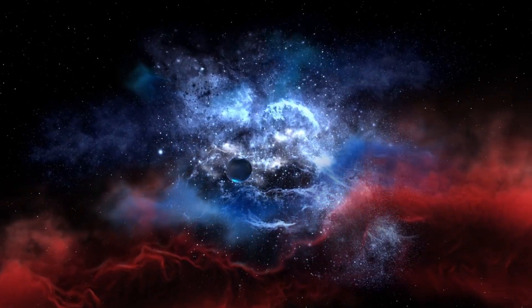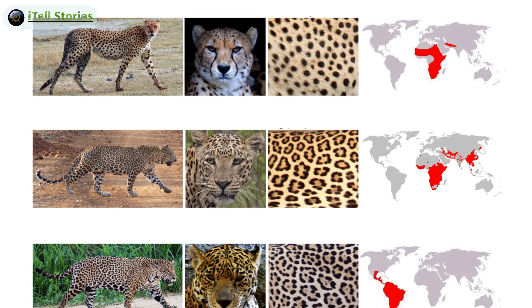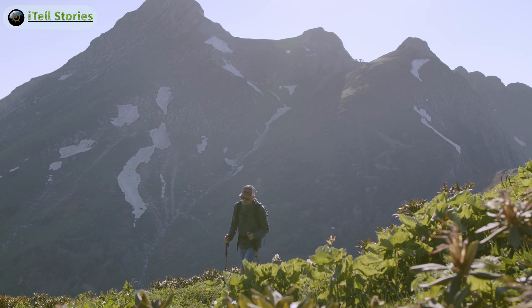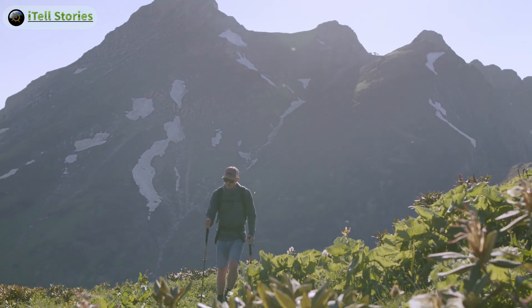Hello Universe! Welcome back to another video. Today, we've got an exciting topic for you: a showdown between three of the most fascinating big cats — the Leopard, the Cheetah, and the Jaguar. I'm Loki the Explorer, and let's dive into the world of spots, speed, and strength.